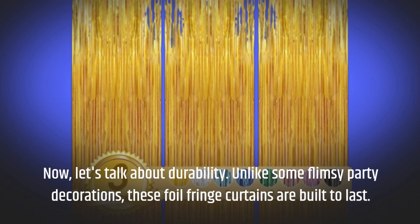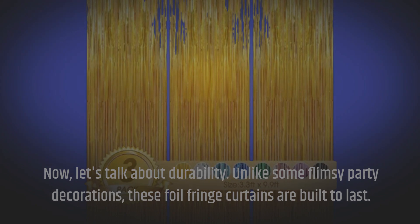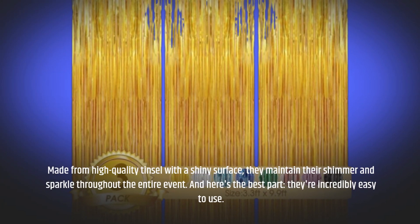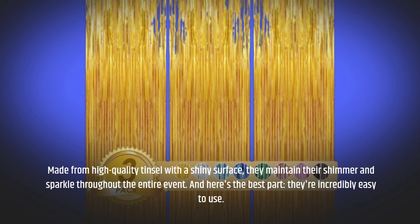Now, let's talk about durability. Unlike some flimsy party decorations, these foil fringe curtains are built to last. Made from high-quality tinsel with a shiny surface, they maintain their shimmer and sparkle throughout the entire event. And here's the best part — they're incredibly easy to use.